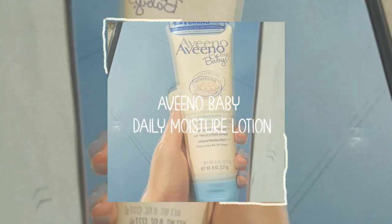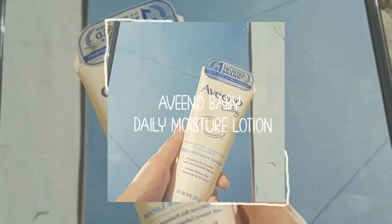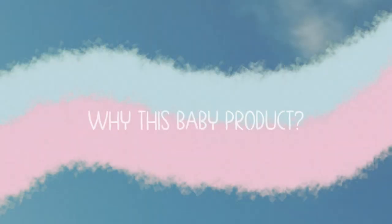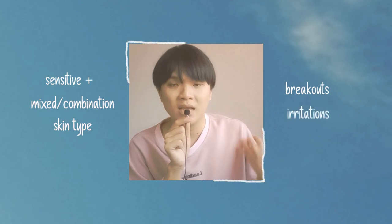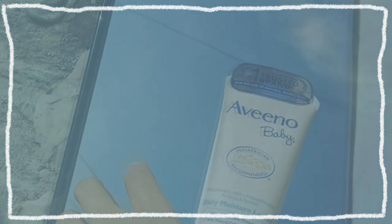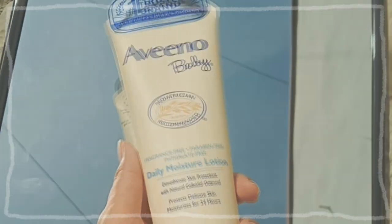So the product that I'm going to review today is the Aveeno Baby Daily Moisture Lotion. I know some of you guys might think why would I, not being a baby, use a baby product? Personally, I have a really sensitive mixed skin type where it breaks out and gets irritated very easily. But I am glad that I have found this lotion as it has become a staple product in my skincare.